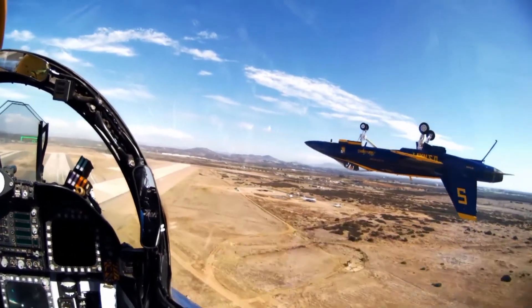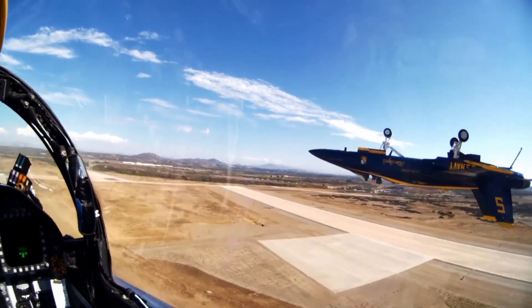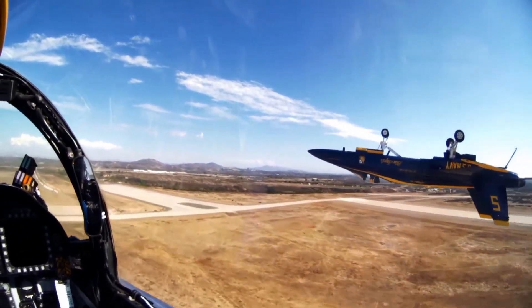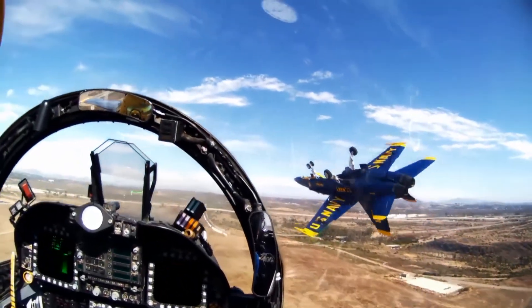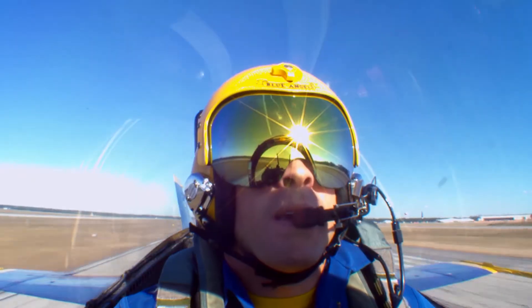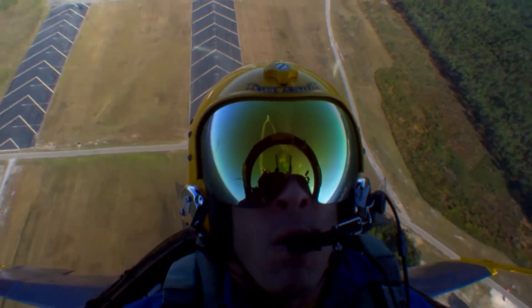It's done showy for the crowd, but all of us are tactical aviators. We've all been deployed to combat and so now we're just doing a different mission, showing it to the public. I've been in the Marine Corps for 15 years, 13 years flying the C-130.